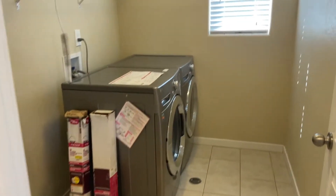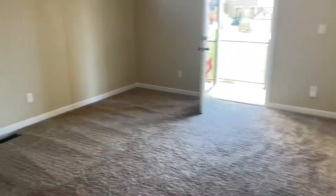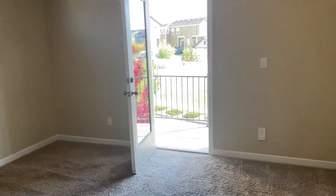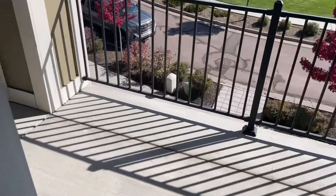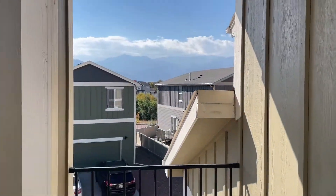Linen closet. Laundry room is on the same floor. Large master bedroom with a walk-in closet. The master bedroom does have its own private balcony — it's also a pretty large balcony. You also have gorgeous views.